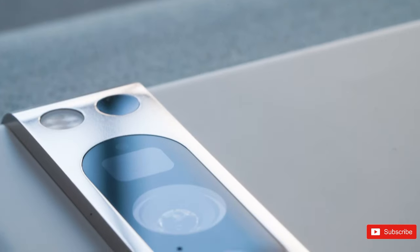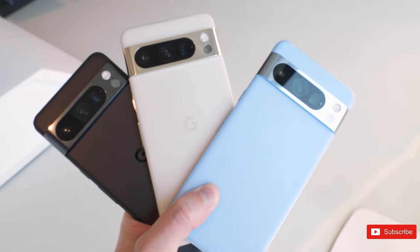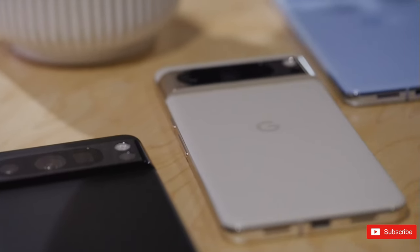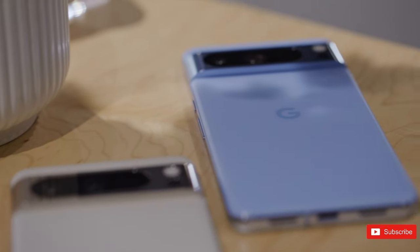So, what are your thoughts on the latest Pixel device from Google? Feel free to share your experience with the device if you already have one, and follow our channel for future updates. See you in the next one — peace out.